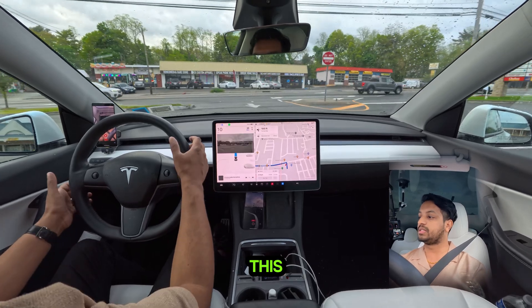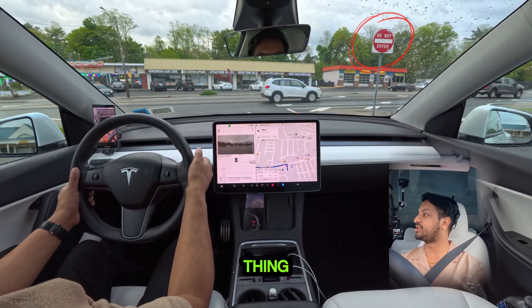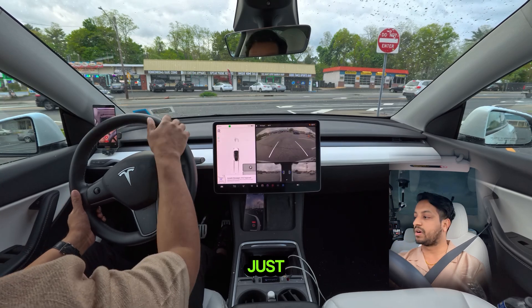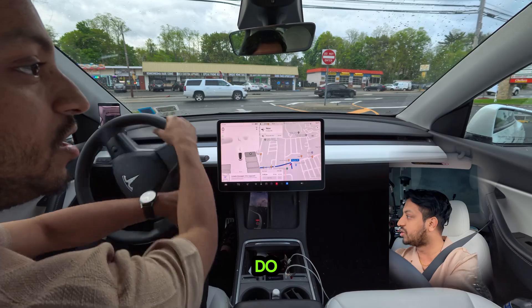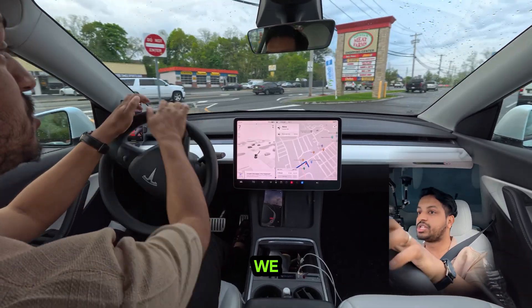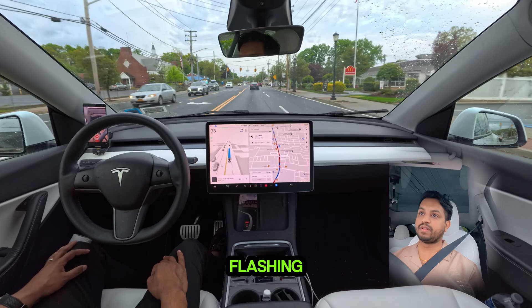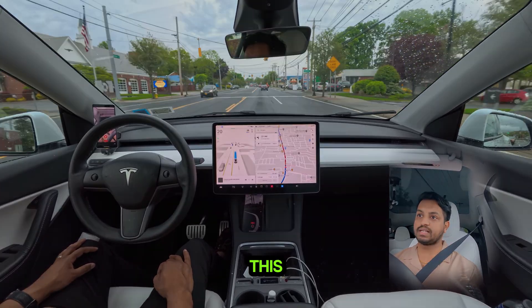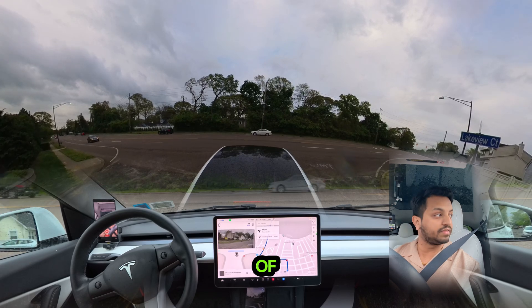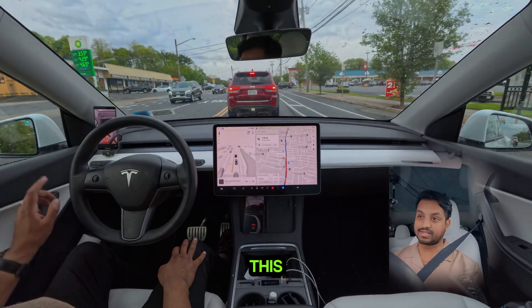The car shouldn't go here — this is not the right thing to do. This is just for entering the parking lot. The car doesn't read the 'Do Not Enter' sign. We should go from here. There are also a few flashing yellow lights. The car slows down — I'm really not a fan of this, not comfortable with this at all.